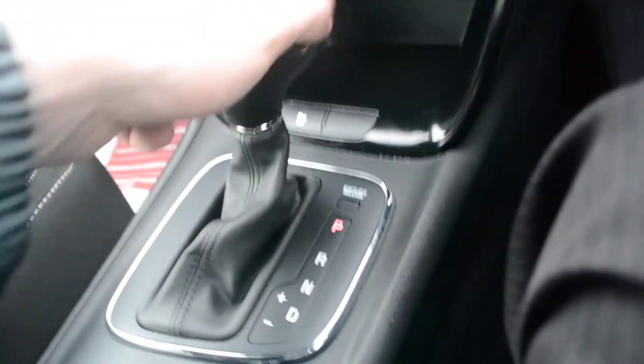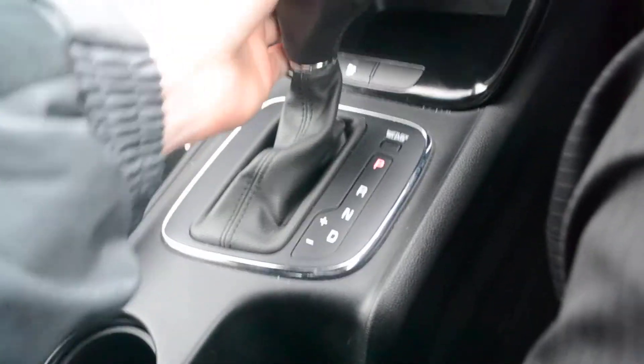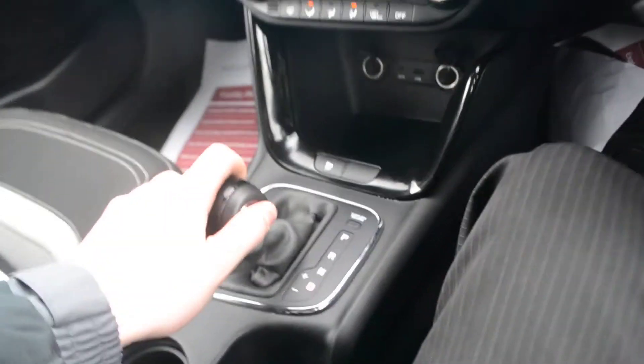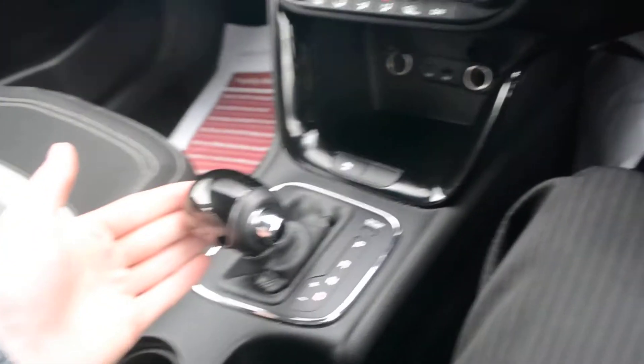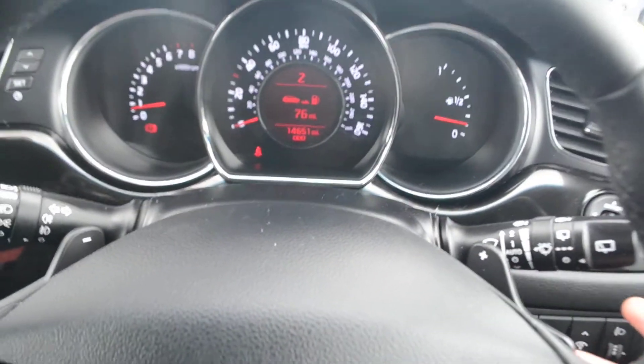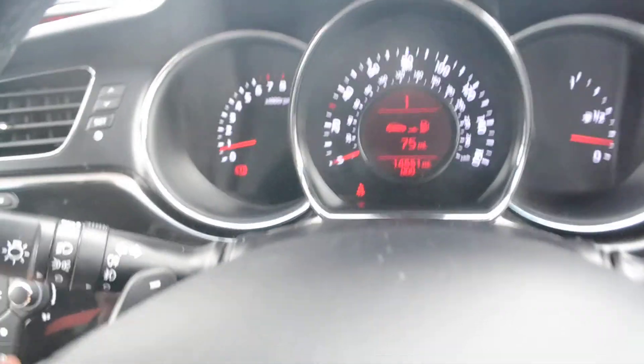We have the automatic gearbox followed by two cup holders and the handbrake, plus a leather armrest that doubles as additional storage. You can change gear using the automatic gearbox, but there are also gear shift paddles on either side of the steering wheel. Putting it into drive then flicking to manual activates sports mode. Pushing the paddle forward goes up through the gears — gear 2, 3, 4, 5 — and clicking back shifts it down, as shown on the speedometer.